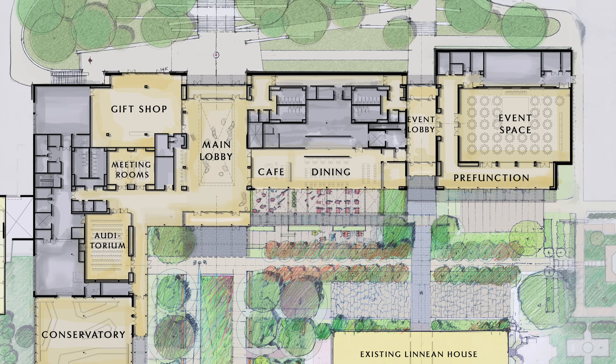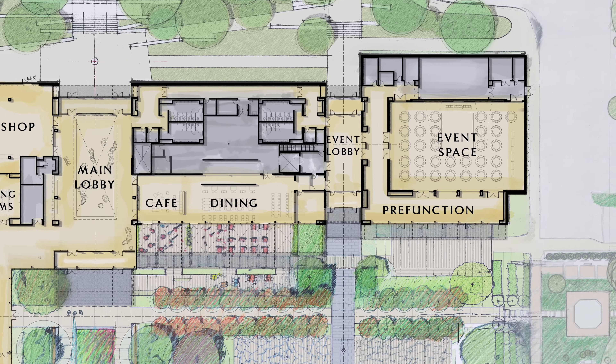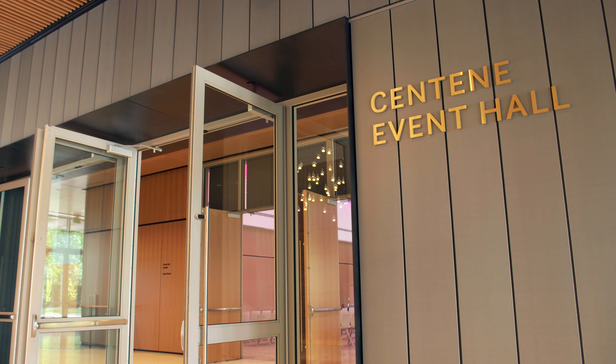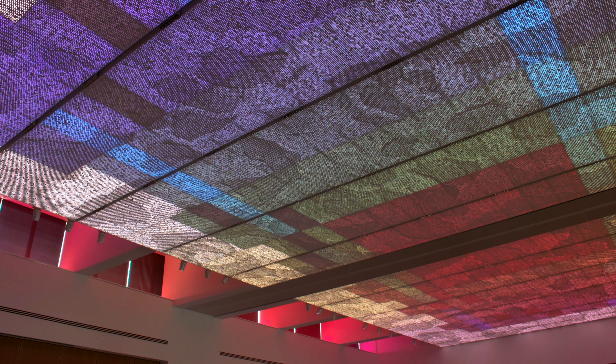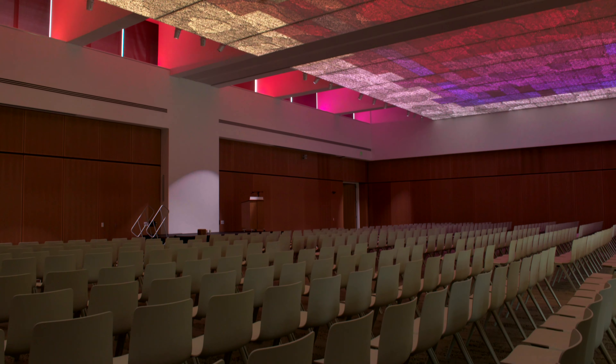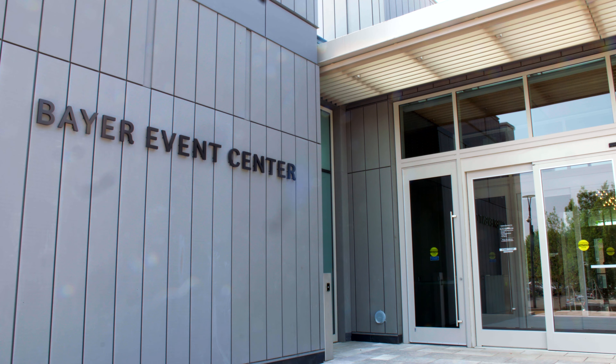Perhaps the biggest change from the previous visitor center is the addition of a dedicated event center. It provides a dedicated space for meetings and activities with its own entrance. We can also use it for the ways many people enjoy the garden, which is to make the garden part of their family's special celebration.